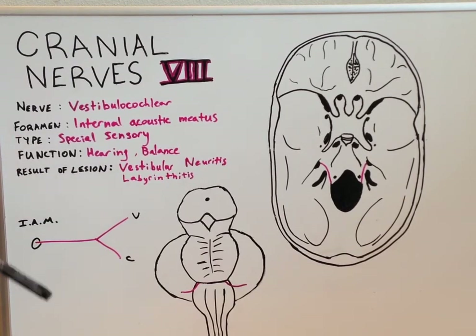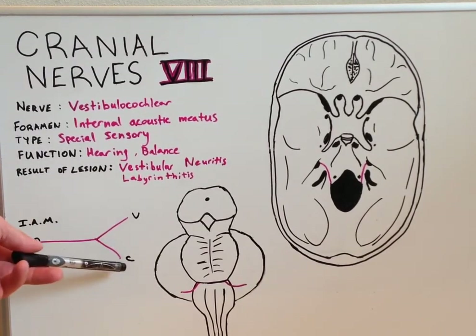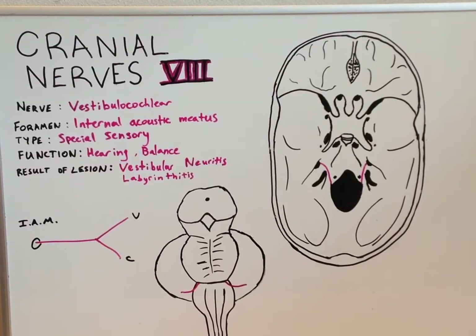With labyrinthitis, it is an inflammation of both the vestibular and the cochlear portion. The symptoms of labyrinthitis would be similar to vestibular neuritis, with the addition of hearing loss or tinnitus, which is an extreme ringing in the ears that isn't actually there.